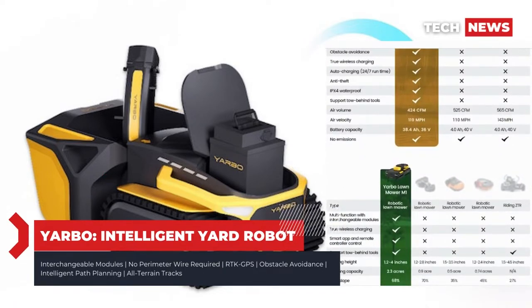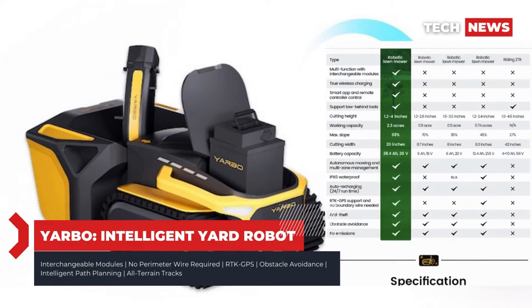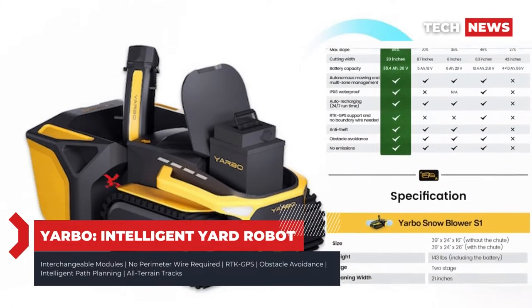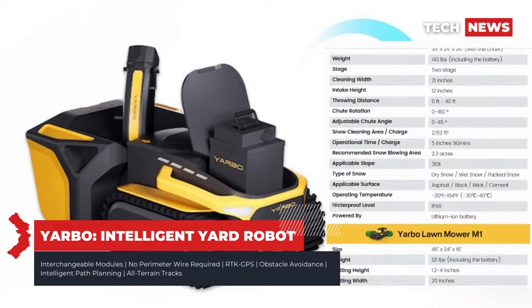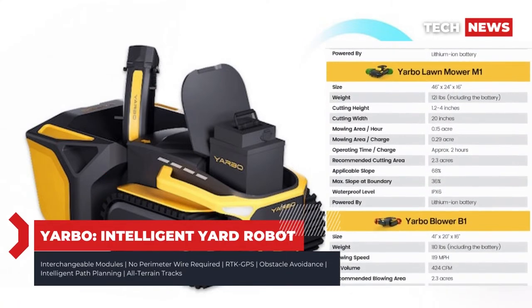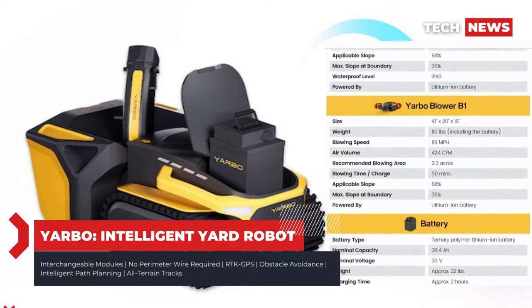Yardbow is offering several packages for the system on Kickstarter, and if you're looking to go all-in with all three modules, you can expect to pay a lot and wait a while. A pledge of $3,699 — a 47% drop from the planned MSRP of $6,999 — will get you the Yardbow body, docking station, RTK base station, battery, and snowblower in December 2022, with estimated arrivals for the lawnmower and leafblower due in May and June of 2023, respectively.